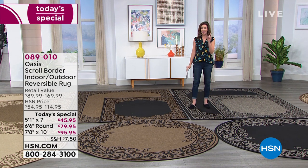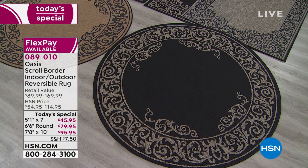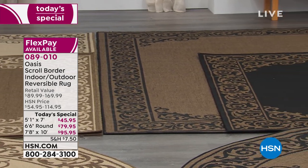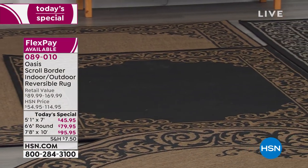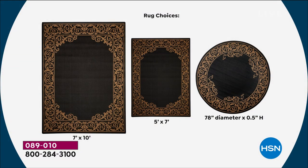I was floored — pun intended — when I saw the price on these because I actually got a little sneak peek. We have circular rugs. If you had to guess... $79.95, and it's like getting two rugs in one because you can reverse it. The 5x7 is $45.95. I have never seen a 5x7 rug for $45.95 — not one that I would actually want to have in my home. And then a 7.5 by 10 is only $95.